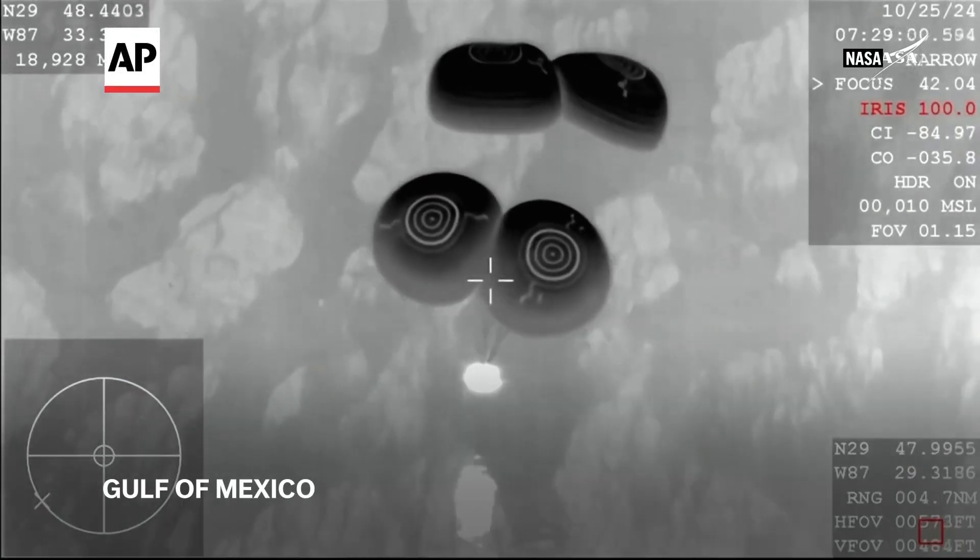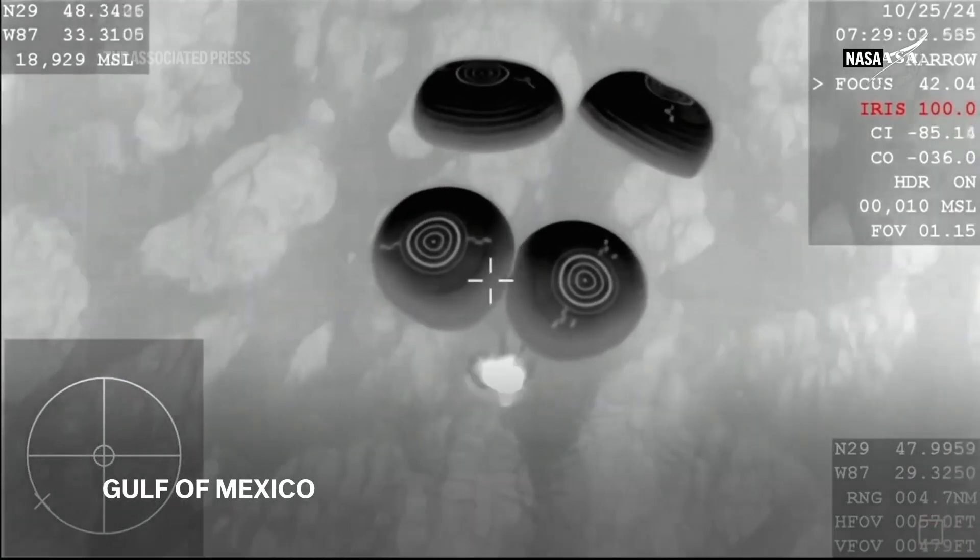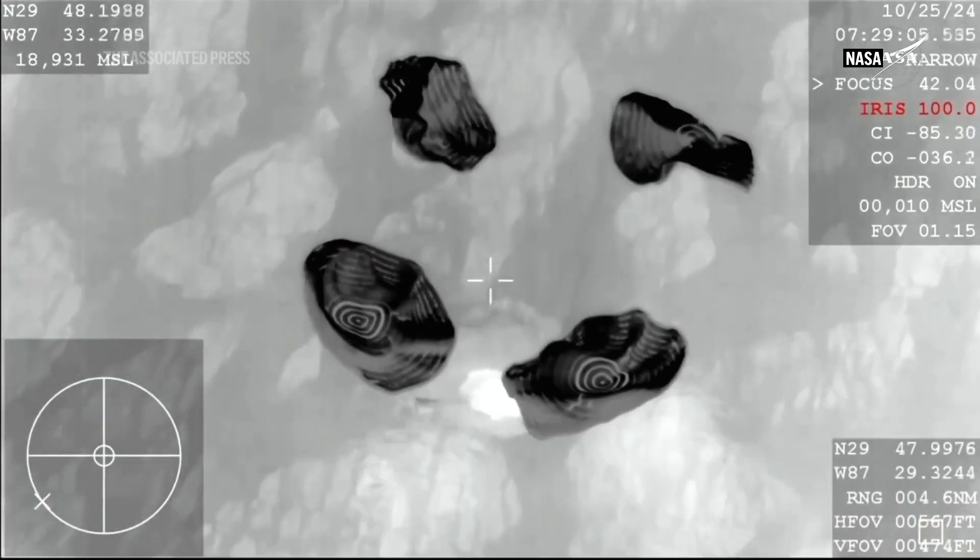Like we said before, the capsule's going about 15 or 16 miles per hour. And splashdown!